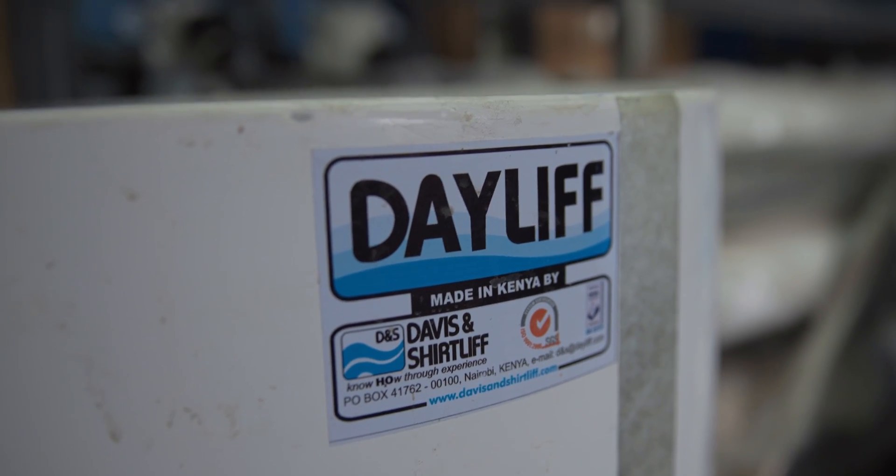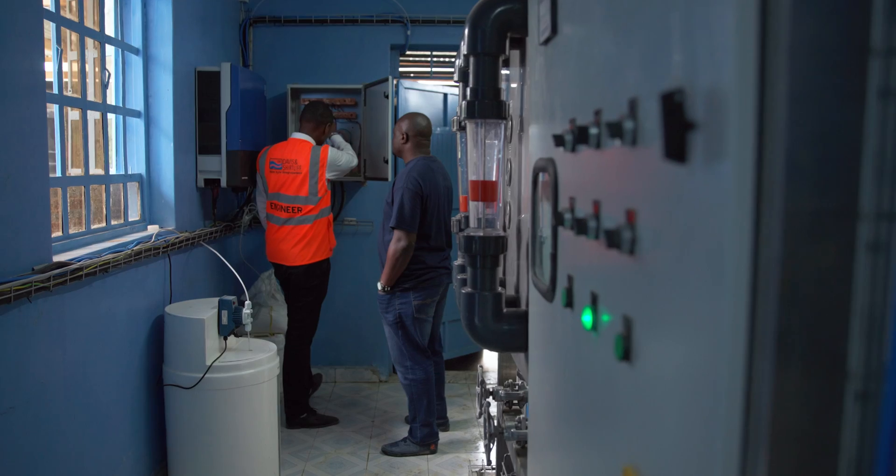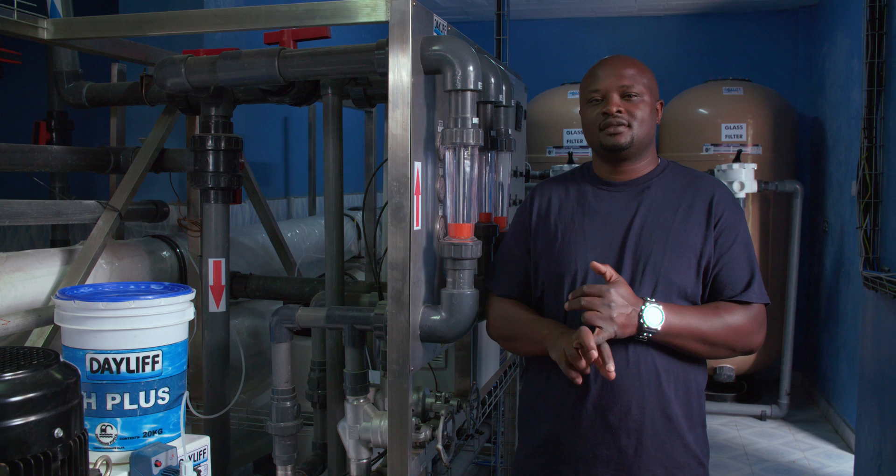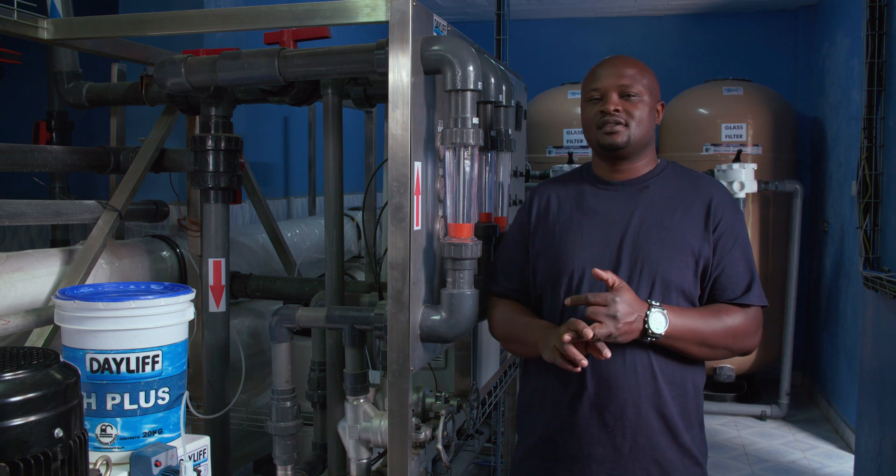When it comes to water treatment and everything, I always recommend anyone to go to Davies Initiative. There you will get the best services, the best products, and the best expertise. I am very happy — 100%.